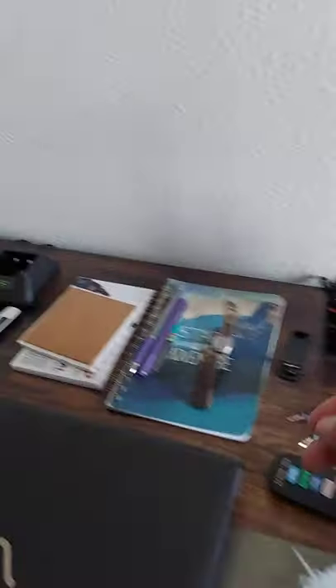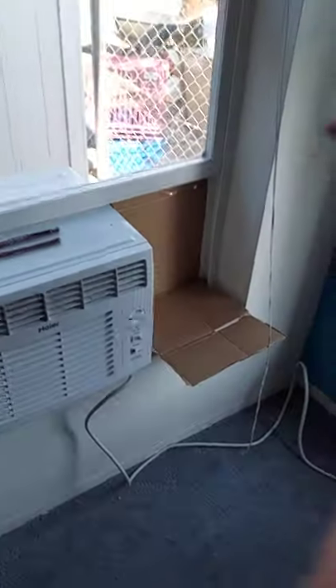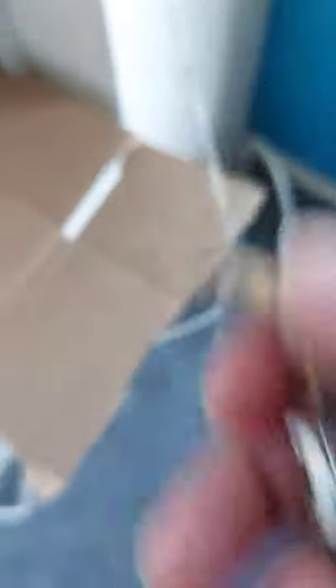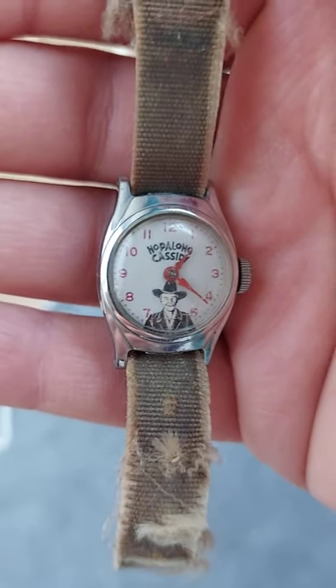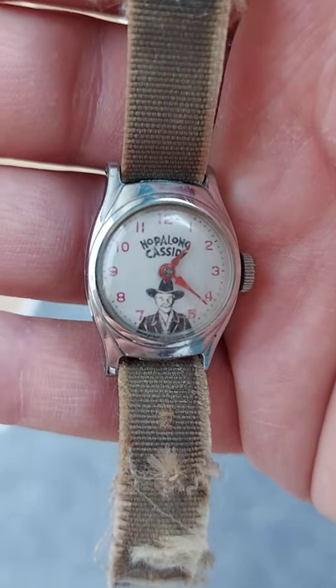But look what I found at one of the antique stores today. You see this? Let me get it in a better light. Do you see this? Oh, it's upside down. Do you see this watch? That, my friends...